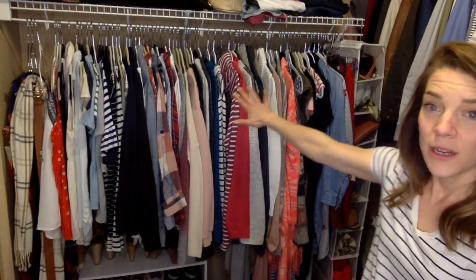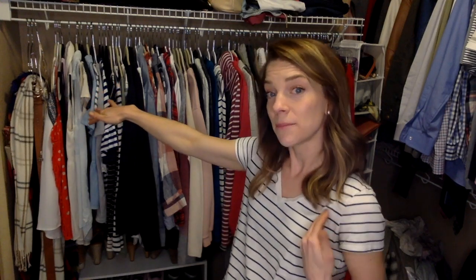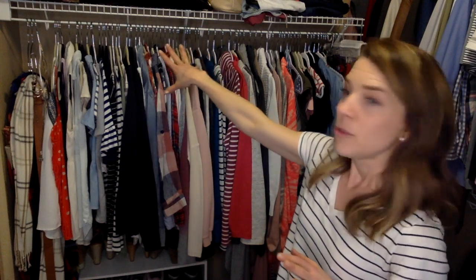My clothes that are hung up start from tank tops and go all the way through sweaters, cardigans, dresses, jumpsuits, and jackets. There are studies that show your eye goes to color very easily, which is why I don't organize by color — I'm not going through the rainbow — because it's easy to find your red things but not as easy to pick out the types of clothes. That's why I organize by type.